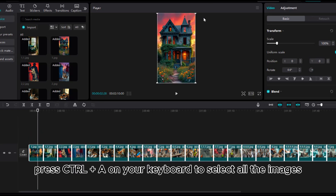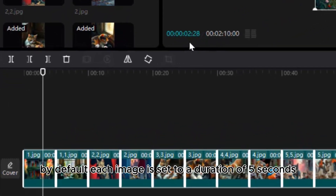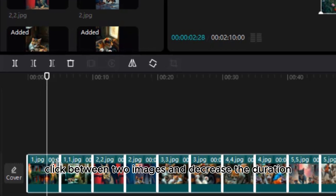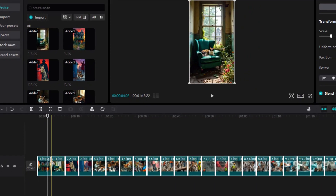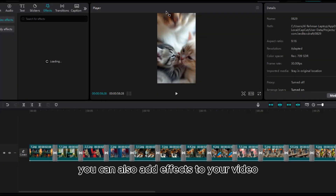Adjust the aspect ratio to 9:16, ensuring the visuals are properly aligned to avoid confusing your viewers. Press Ctrl+A to select all images. By default, each image is set to a duration of five seconds. Since we want to keep the video under one minute — ideal for YouTube Shorts — click between two images and decrease the duration. This adjustment will reduce the duration for all images simultaneously.